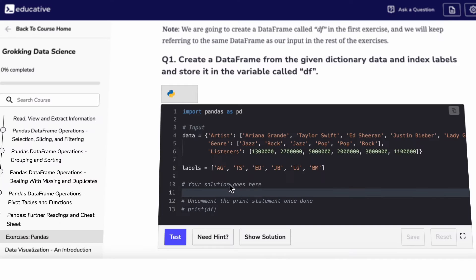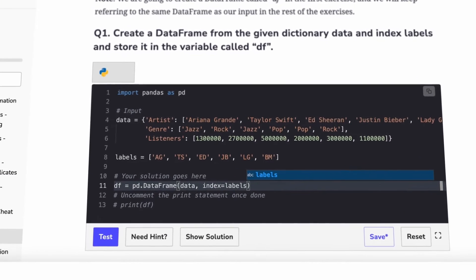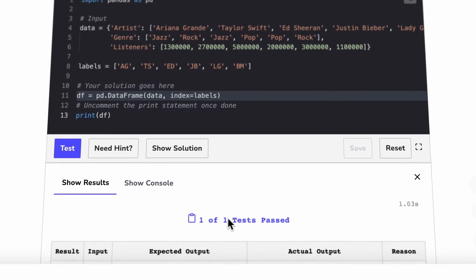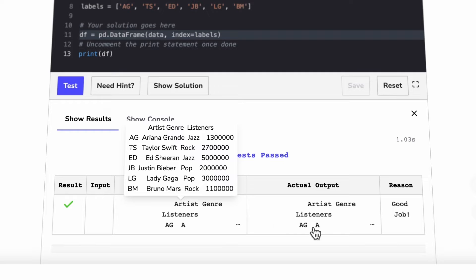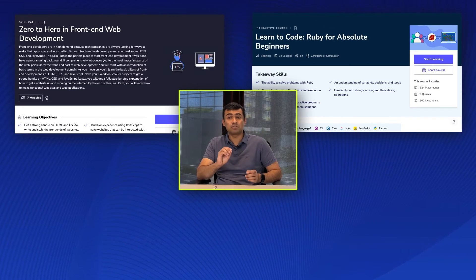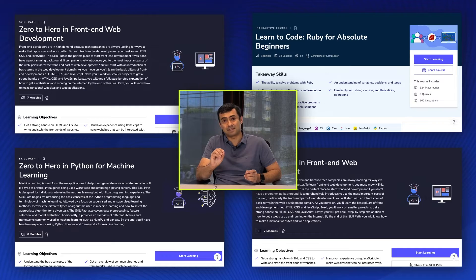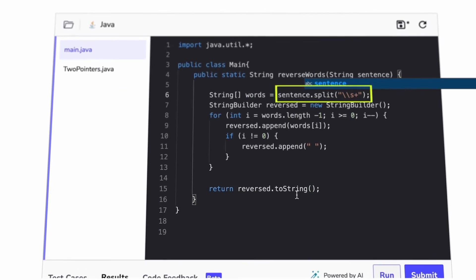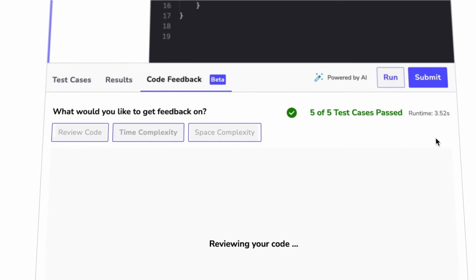But as a software developer, the learning doesn't stop once you get the job. With Educative, you can study new in-demand technologies like machine learning, data science, APIs, and cloud, and brush up on all of the industry's most popular languages and frameworks, including Python, Ruby, Kubernetes, and Kotlin. If you are just starting your coding journey, we offer beginner courses with a structured approach to learning programming basics. Plus, we are adding new features all the time, like AI-assisted coaching, so you will never get stuck on a problem again.